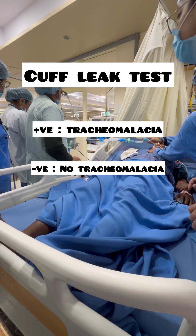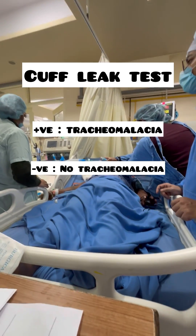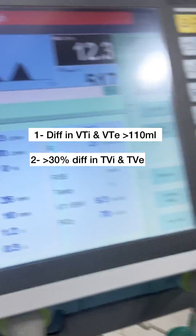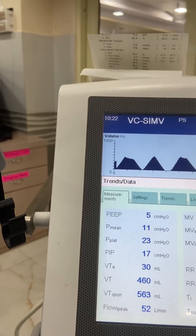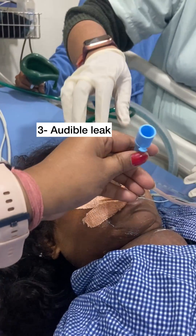To rule out any post-extubation airway problem, we are doing a cuff leak test. If the cuff leak test is positive, there is a high risk of post-extubation airway obstruction. After deflating the cuff, the difference in the inspiratory and expiratory tidal volume should be more than 110 ml. As you can see, it is more than 200 ml, so the cuff leak test is negative and we can extubate this patient.